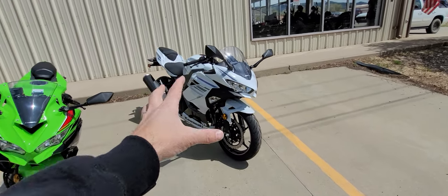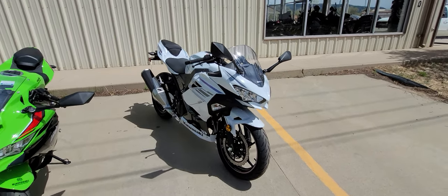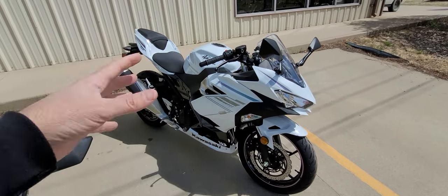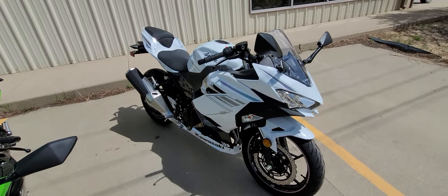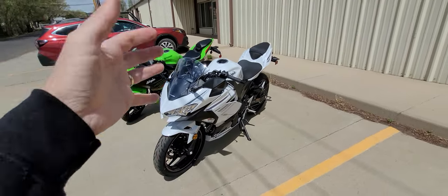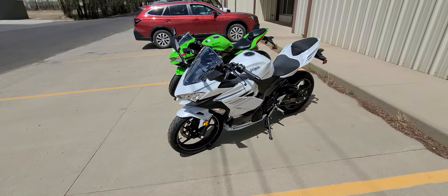We're going to start out with the EX400, the Ninja 400. This is an ABS model in Pearl White. The KRT model and this model are the same MSRP price of $5,899. For $5,899, you get a fantastic bike. The Ninja 400s are already dominating racetracks in the 400 class. It's a fantastic bike — really fun, with an impressive mid-range. Very good on fuel economy, insurance is very cheap.